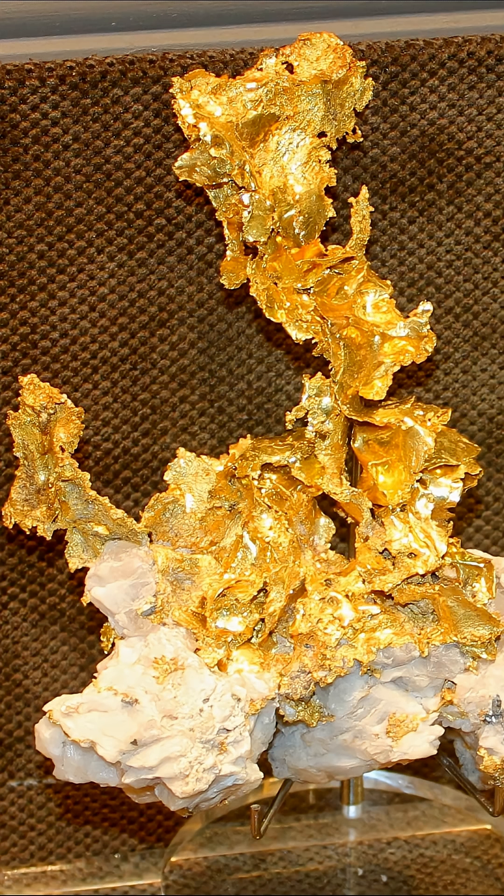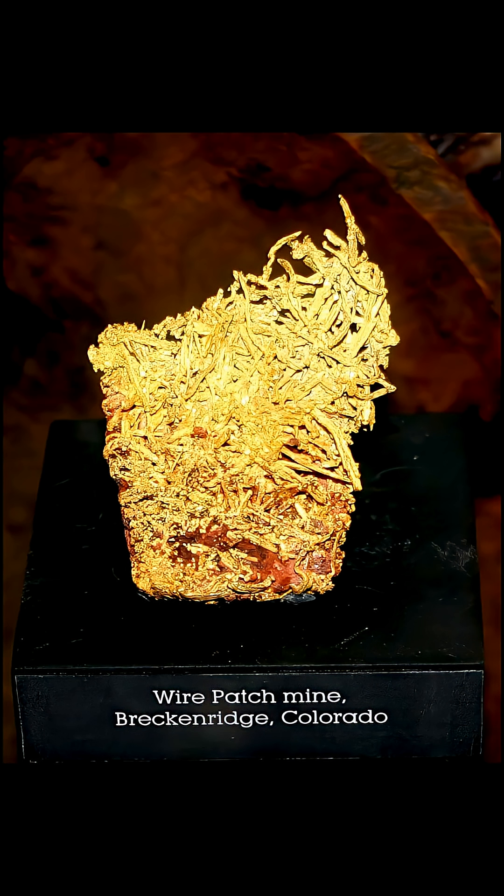One of the forms of crystalline gold is called leaf gold, where the gold crystallizes into flat sheets, almost like leaves. Another form is wire gold, where the gold crystals form like wires.